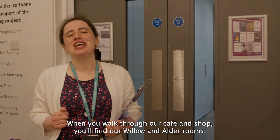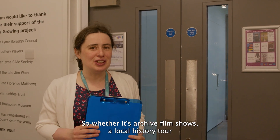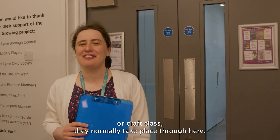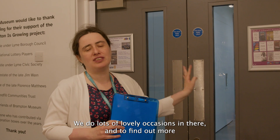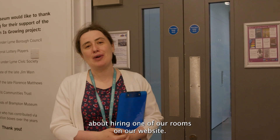You'll also find our toilets where we've got some accessible toilets as well. When you walk through our cafe and shop you'll find our Willow and Older rooms. This is where a lot of our events take place, whether it's archived film shows, a local history talk or a craft class. It's also a lovely space to hire whether you're looking for a meeting or a family gathering.